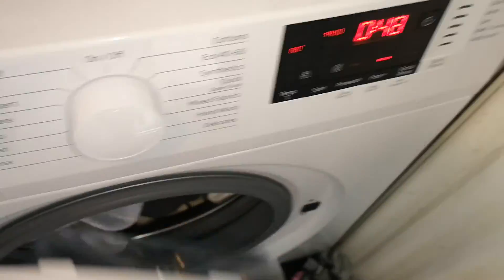I'm just going to keep everything here because of the amount of stuff I need to wash. I'll use the fast cycle to make it as quick as possible.